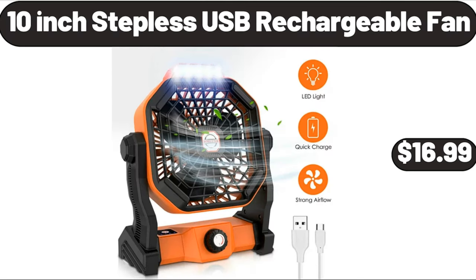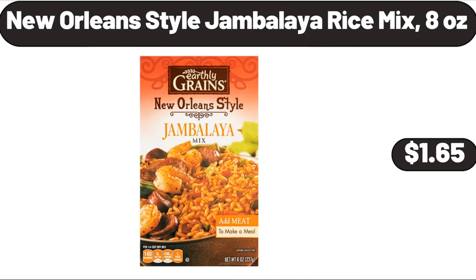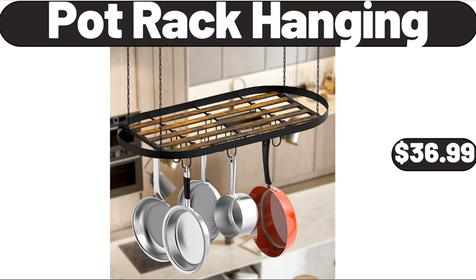10-inch stepless USB rechargeable fan, $16.99. New Orleans style jambalaya rice mix, 8 ounces, $1.65. Pot rack hanging, $36.99.